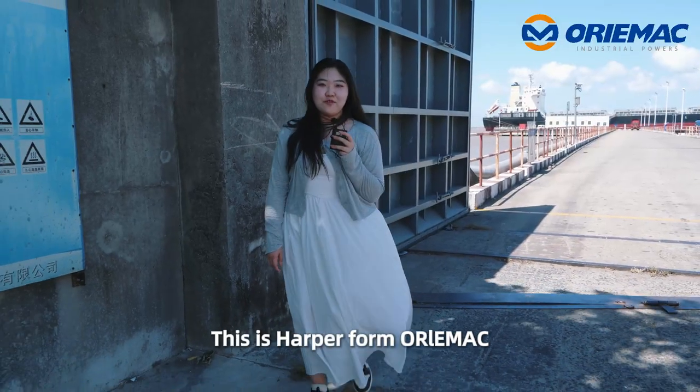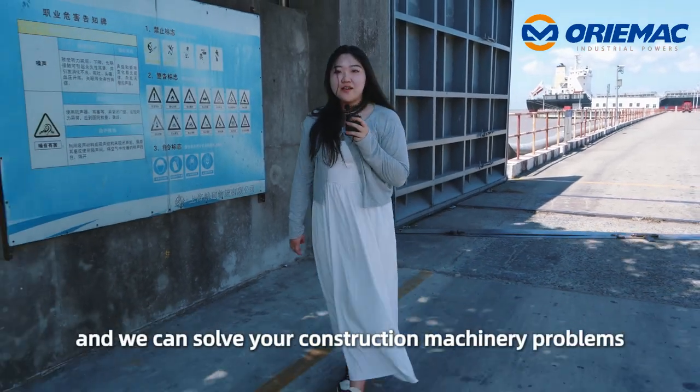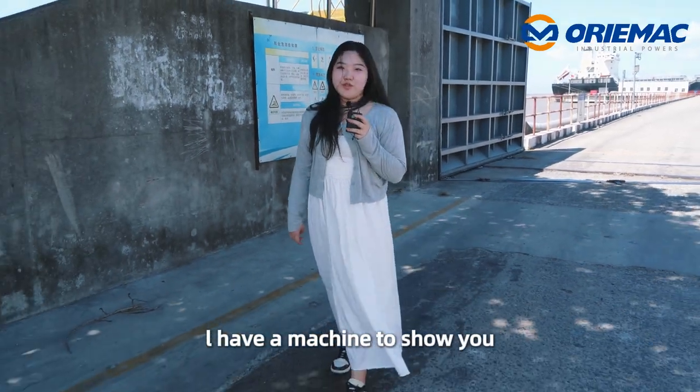Hello everyone, this is Hafer from Auramec. We are a professional team and we can solve construction machinery problems. Today we are in our Shanghai warehouse. I have a machine to show you. Let's go.